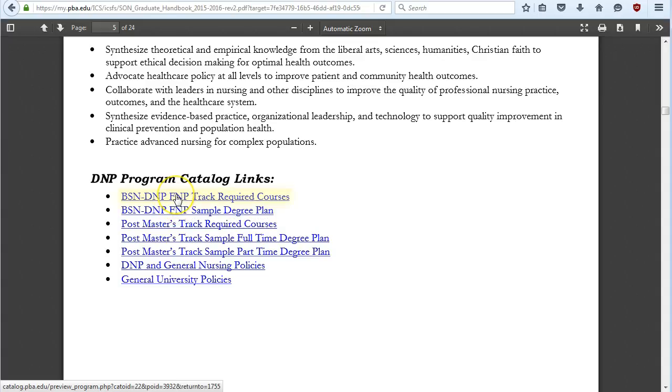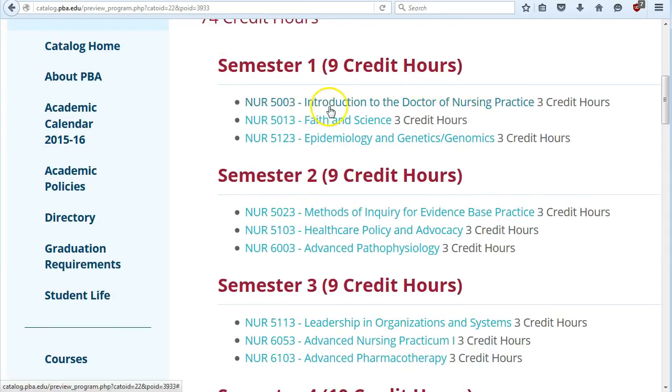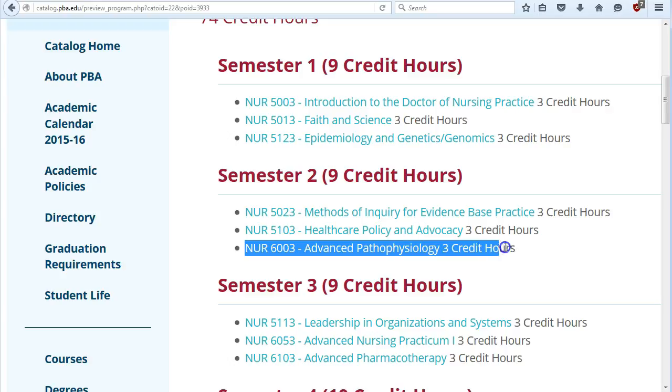Let's look at the sample degree plan. Semester one is nine credits: intro to doctor of nursing practice, faith in science, and epidemiology and genetics/genomics. Semester two includes methods of inquiry and evidence-based practice, healthcare policy and advocacy, and advanced pathophysiology. Be aware that semester two is significantly more difficult than semester one because of advanced patho. The program is structured so you take one APRN core course — advanced patho, advanced pharmacology, and advanced health assessment — one each semester to spread out the difficulty.